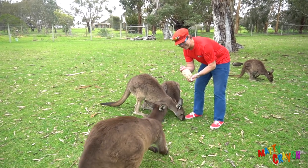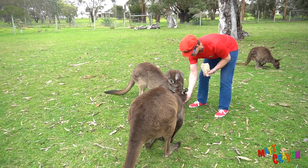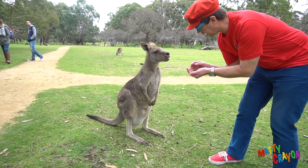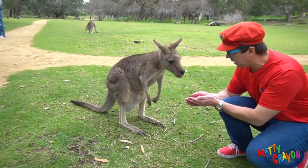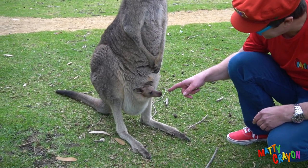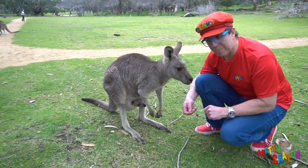Look, this one's a big daddy kangaroo. This is a mummy kangaroo — can you see there's a baby kangaroo in here? Here's a baby kangaroo. Can you see the baby kangaroo in the pouch? The baby kangaroo is in the pouch.